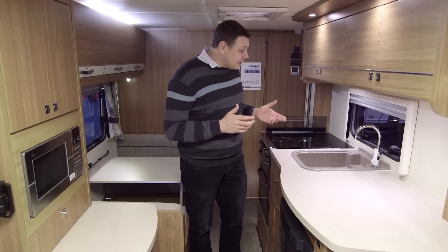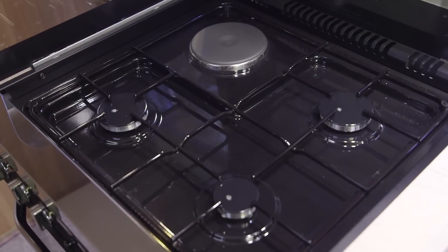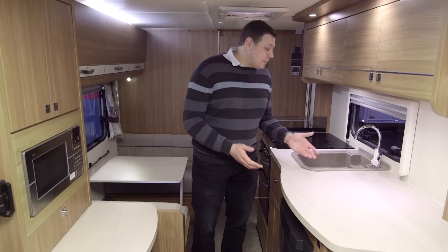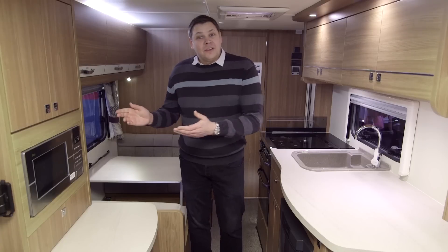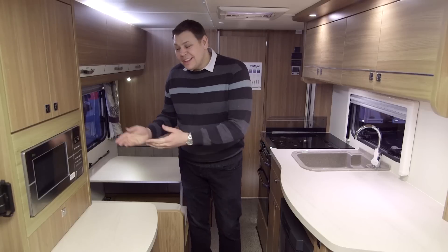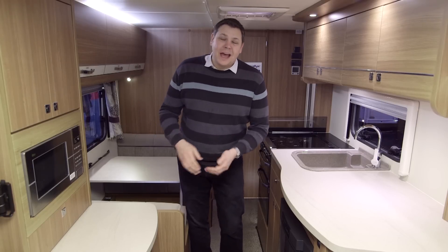For a relatively compact van, this really is a sensational kitchen. You've got a seriously high spec, with a dual fuel hob and a separate oven and grill, even an omnivent above, which is always good to see. There's masses of food preparation space, a really good sized sink, a decent fridge and storage galore. On this side of the van, there's a microwave — and praise be, it's sited at a proper level. There's even somewhere to put the hot food when you take it out, on this sideboard. Not to mention more storage above and below.